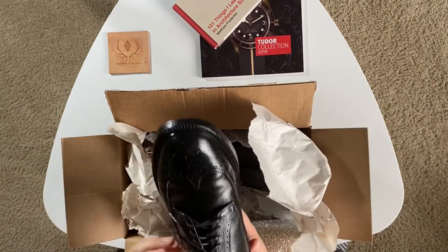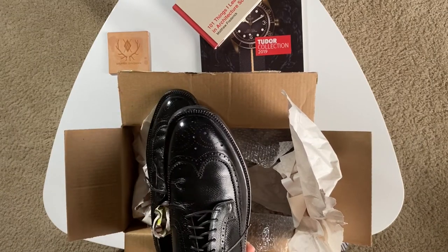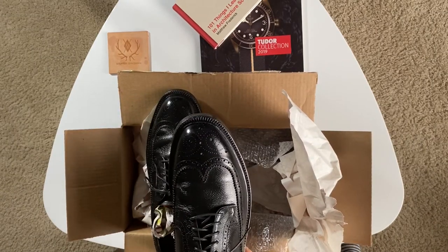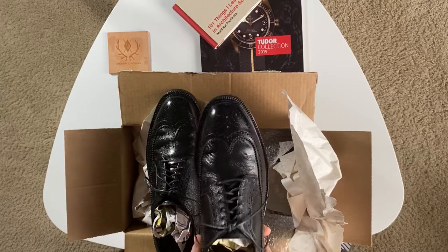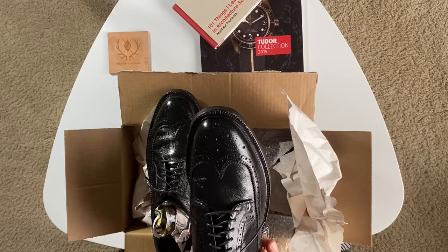I paid $50 for these including shipping. This is actually my second pair of used shoes — I got another pair, but not for myself. You'll see that on another video I'm working on, but that one's taking a little bit longer, so I wanted to get this project started as well.